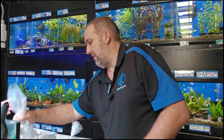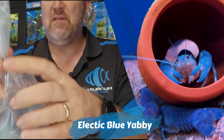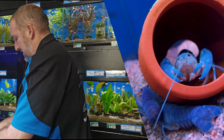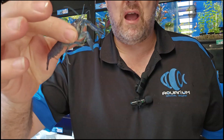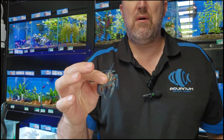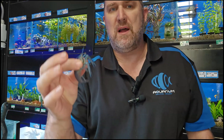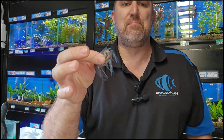The electric blue yabby — really hard to see in the bag. You can see the blue coloration on it. Once we get this guy in the tank he will go really really blue. He'll molt a couple of times and get bluer and bluer. I've got these at home in my tank with some rainbows and they are intense blue. Once these guys start to molt frequently, they will go really blue.